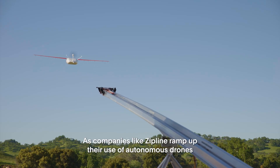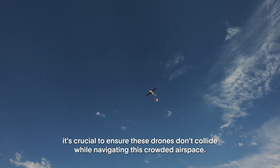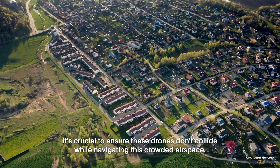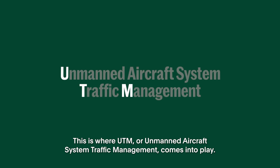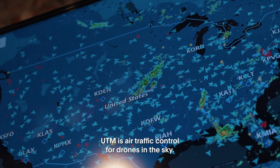As companies like Zipline ramp up their use of autonomous drones, it's crucial to ensure these drones don't collide while navigating this crowded airspace. This is where UTM, or Unmanned Aircraft System Traffic Management, comes into play. UTM is air traffic control for drones in the sky.